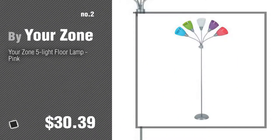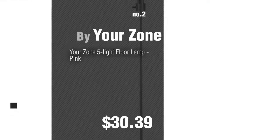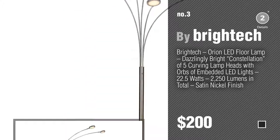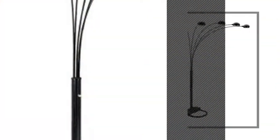Number two by Your Zone. Number three by Britek. For more details about these great floor lamps, just click the circle. Number four by Or.